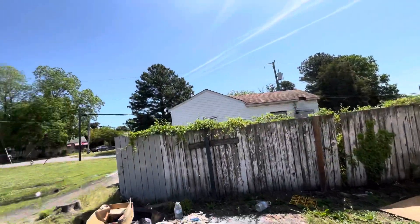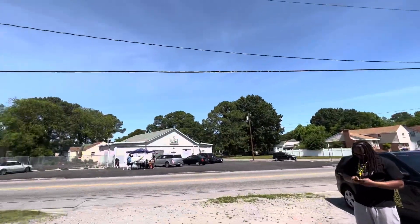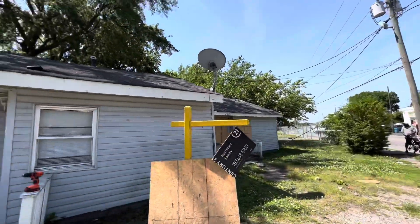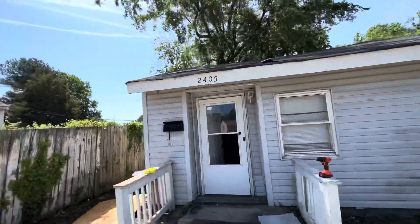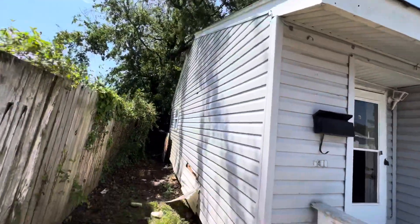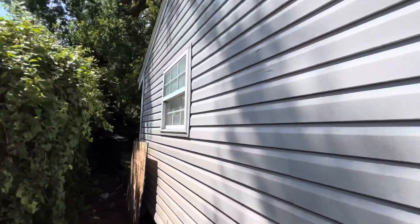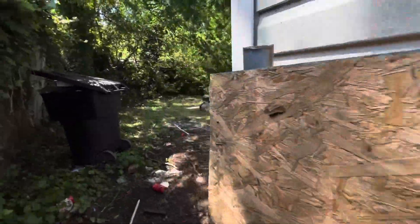We are right off Deep Creek Boulevard in the main area of the road, right in front of the vape store — good central area. Roof looks like it's in good shape. This is a little bit smaller of a house; it's two beds, one bath, about 500 or 600 square feet. The structure of this house is in immaculate shape. It's in great condition. Everything appears to be good to go.